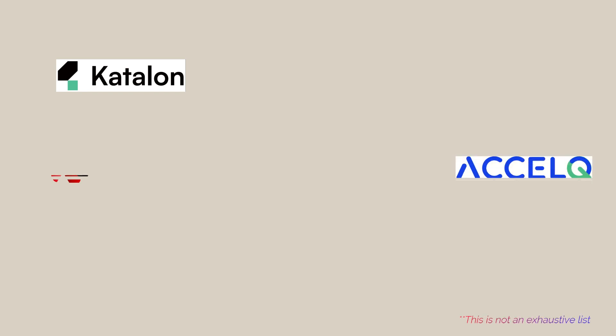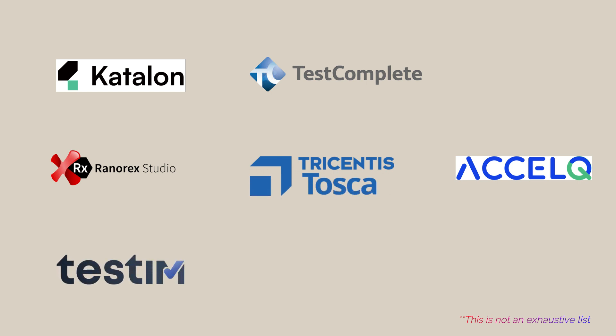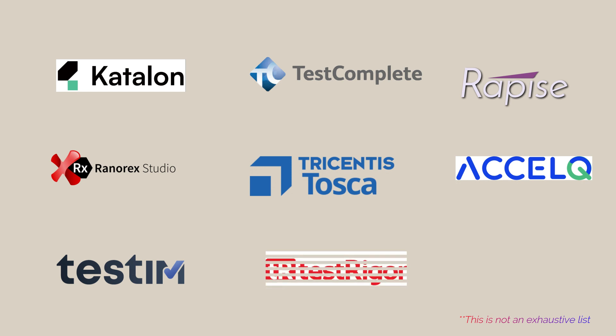Out there in the market, there is currently an abundance of scriptless test automation tools. As everyone now realizes, this is the future of software testing. One of my favorites is Katalon Studio, though last year some of its features became paid services. Axle Q is also gaining popularity. Ranorex Studio, TestComplete from SmartBear, and Tosca from Tricentis have been in the market for a very long time. TestSim is also an interesting automation platform which has been recently acquired by Tricentis. Rapise and TestRigor are the new kids on the block.